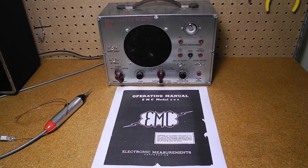Electronic Measurements Corporation, or EMC, was a manufacturer of test equipment including tube testers. They were in business at least as far back as 1946, and were still making a tube tester in kit form in 1973. They were based in New York City.